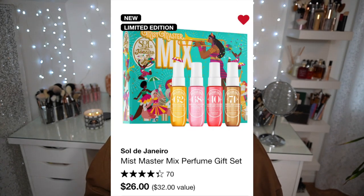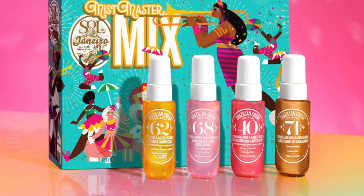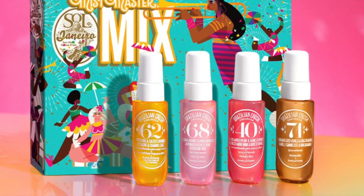In my loves list, I have the Sol de Janeiro Mist Master Mix Perfume Gift Set — it's $26 for four mini body mists, which are some of my favorites to gift. I use the Brazilian Crush one almost every single day, so I know it's a great gift. You could even break it up into stocking stuffers. It says only a few left, which is not a good sign.